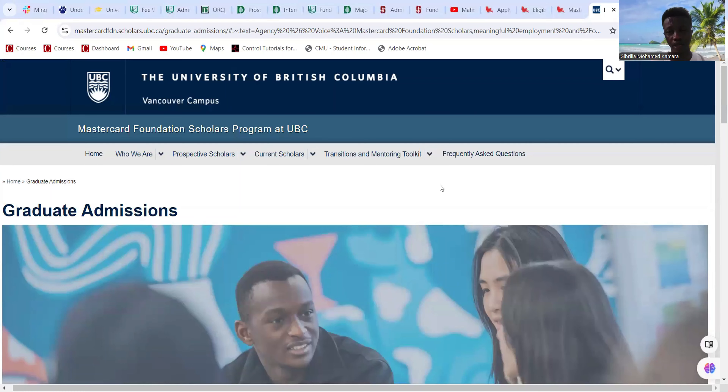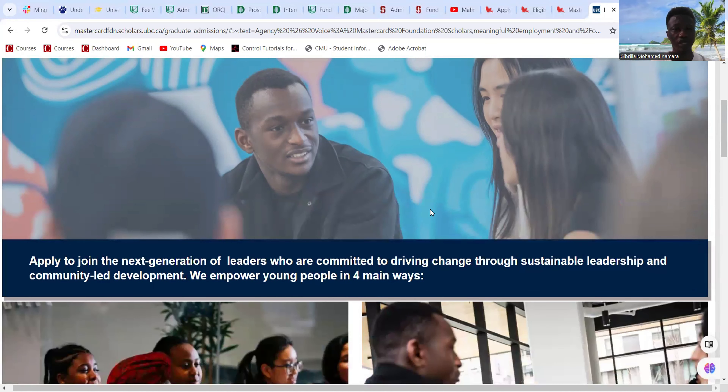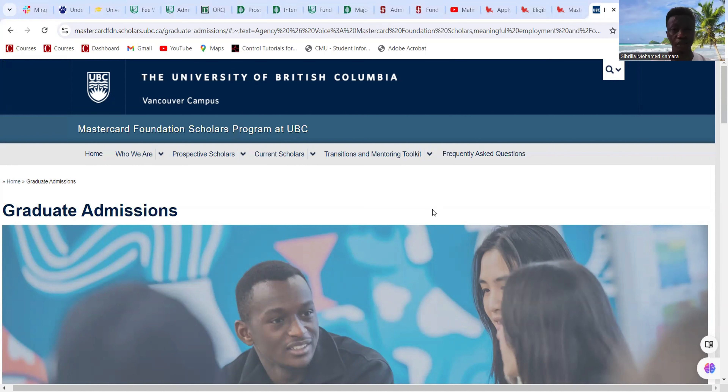Congratulations on opening this video. Today we are going to look at a prestigious scholarship — the Mastercard Foundation Scholars Program for Sub-Saharan African countries, at the University of British Columbia in Canada. The scholarship gives everything you need for your studies, including living expenses, and you don't have to pay any tuition.